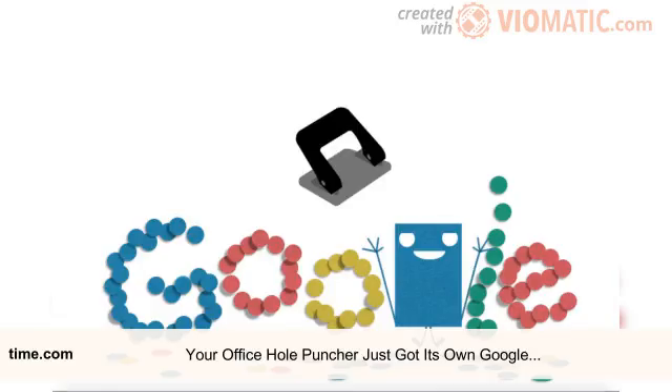According to Google, the company has made more than 2,000 Doodles since they first started appearing on its homepage in 1998. Google now has a staff of illustrators and designers, called Doodlers, who brainstorm and create Google Doodles based around certain events, people, and anniversaries.